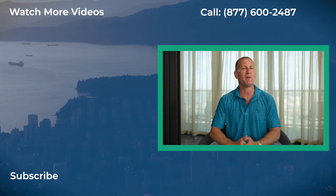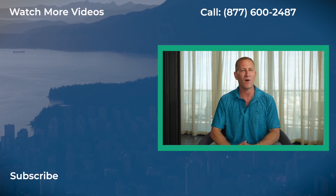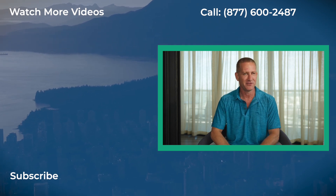Did you get value from this training? If so, make sure you like and subscribe, and keep your eye out for our next training where we talk about more ways to get the money you need to start and grow your business.